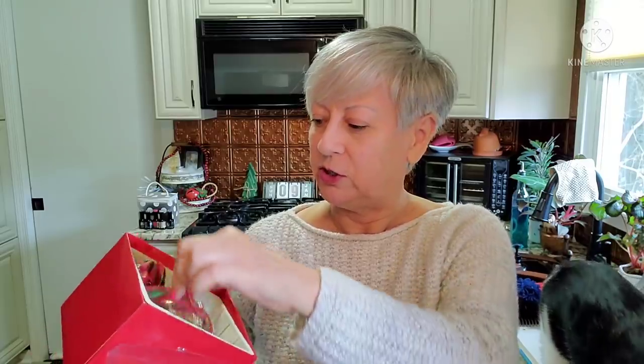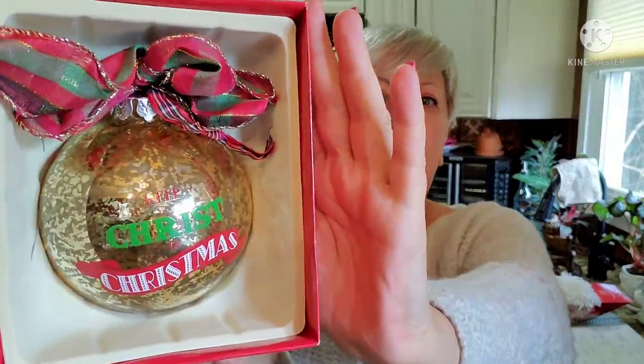I love this ornament — Keep Christ in Christmas. I have a little pet peeve about Christmas: when people spell it Xmas. I always, always spell out Christmas when I'm typing or writing anything. But I thought this was a really pretty bulb — new in the box still.